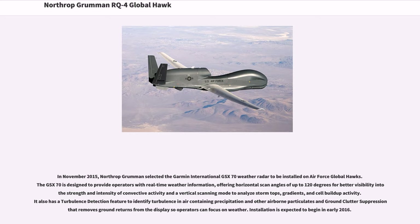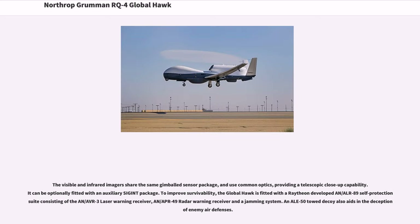Installation of the weather radar is expected to begin in early 2016. The visible and infrared imagers share the same gimbaled sensor package and use common optics, providing a telescopic close-up capability. It can be optionally fitted with an auxiliary SIGINT package. To improve survivability, the Global Hawk is fitted with a Raytheon-developed AN/ALR-89 self-protection suite consisting of the AN/AVR-3 laser warning receiver, AN/APR-49 radar warning receiver, and a jamming system. An ALE-50 tow decoy also aids in the deception of enemy air defenses.